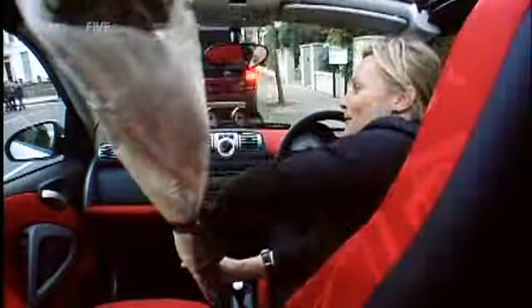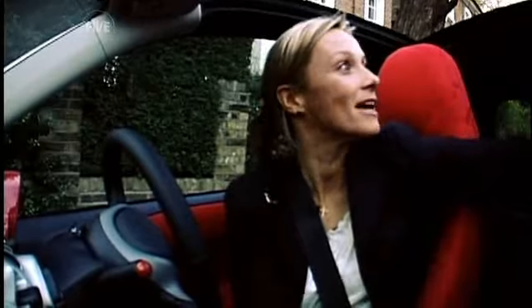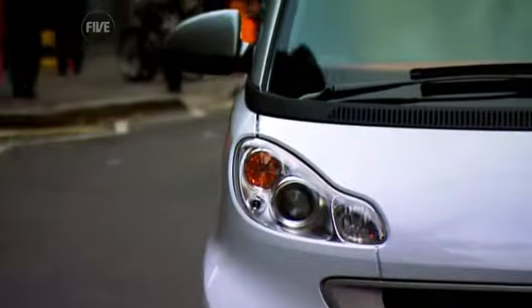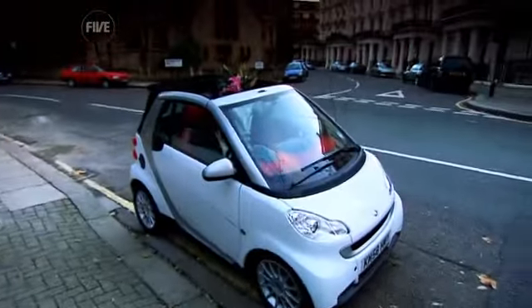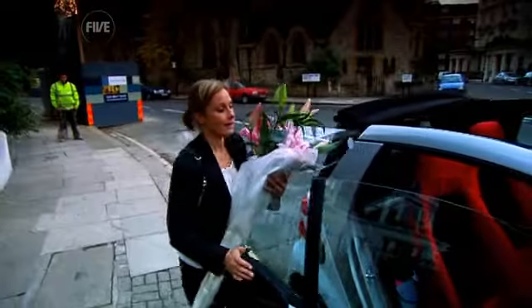Oh dear. I think stability is not this car's strong point. The Smart may not be quite as agile as a bicycle courier in dense city traffic, but even so, I make it to my first drop off with five minutes to spare.